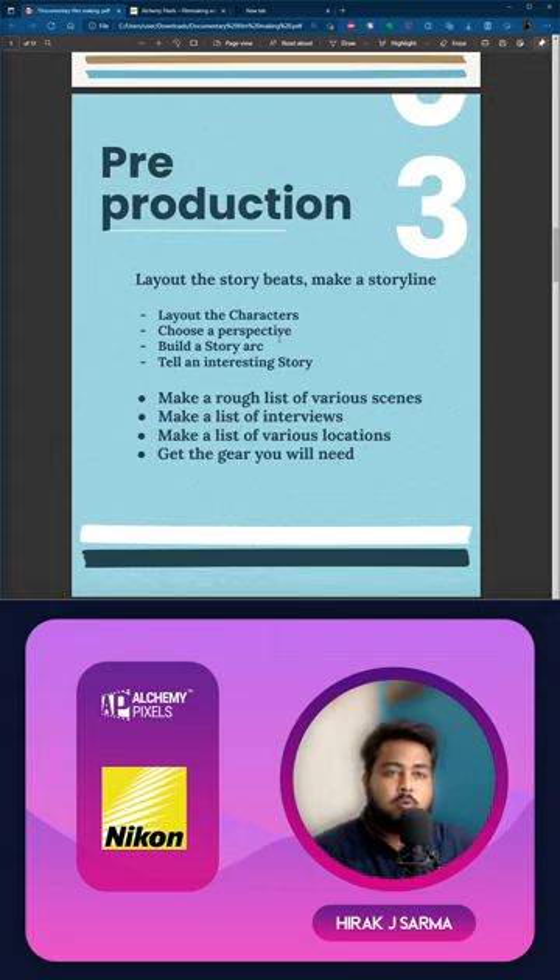The second point is perspective. If you're watching a documentary on World War II, the most common approach is showing it through Hitler's perspective. To make your documentary unique, you can flip it — tell it through someone else's eyes, like Hitler's aunt or niece. It's very important to choose whose perspective you tell the story from. Also build a story arc — there are different kinds, so Google it if you want detail, as it would be another full workshop.